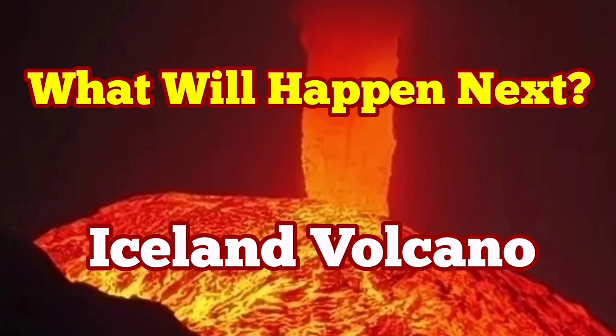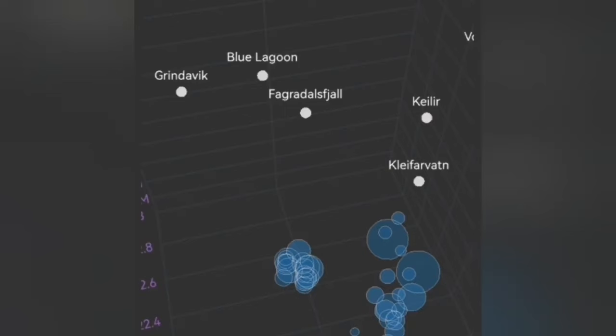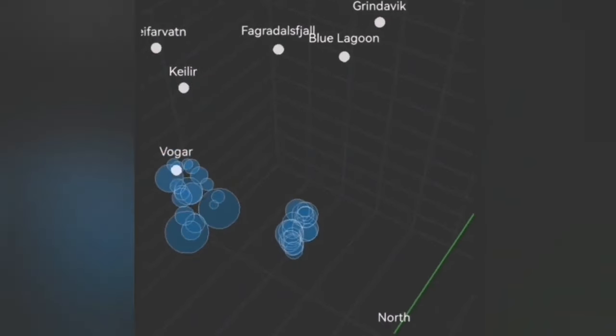We have a situation in the Reykjanes Peninsula of Iceland where the Svartseng volcanic system is continuing to accumulate magma under it, but no tremors or major tremors under it are visible.